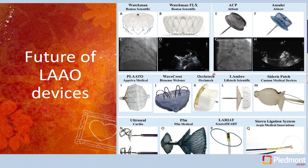Looking at the future of left atrial appendage occlusion devices, we are only scratching the surface. The ACP was the first generation of the Amulet device that was never approved because it was redesigned prior to approval. There are many new devices in the pipeline — WaveCrest from Biosense Webster, the Lambre device, and a variety of patches and device designs — that would continue to improve safety and efficacy of this technology.